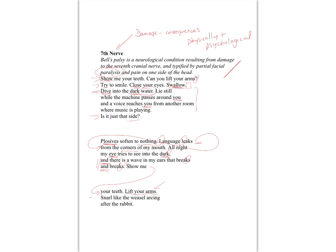'Snarl like the weasel arcing after the rabbit' — that simile is definitely taking it out of the medical sphere and into ideas of aggression, power, and fighting back. This is happening to me, I'm losing my power of speech, I'm losing the ability to express myself — don't give in without a fight. The verb 'snarl' with its connotation of aggression, being the weasel, being the aggressor, is actually taking back control. And we've got the enjambment there, arcing through to the next line.